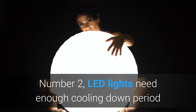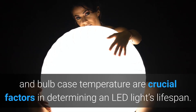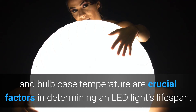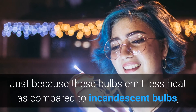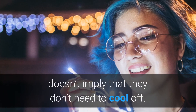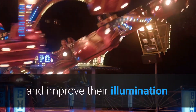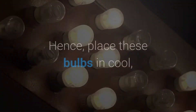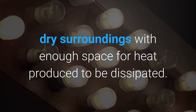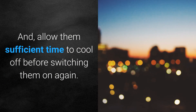Tip 2: LED lights need enough cooling-down period. Ambient temperature and bulb case temperature are crucial factors in determining an LED light's lifespan. Just because these bulbs emit less heat compared to incandescent bulbs doesn't mean they don't need to cool off. Letting these bulbs cool off sufficiently will extend their age and improve their illumination. Place these bulbs in cool, dry surroundings with enough space for heat to be dissipated, and allow them sufficient time to cool off before switching them on again.